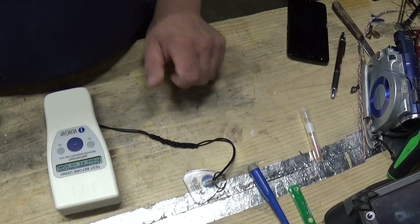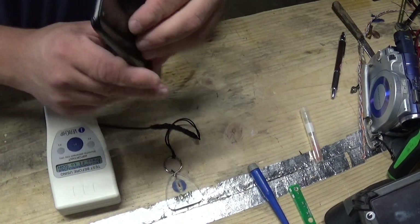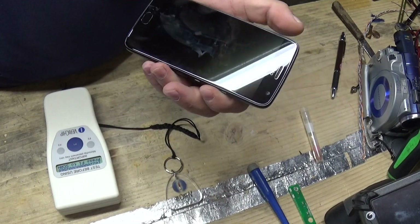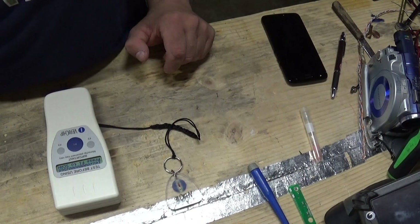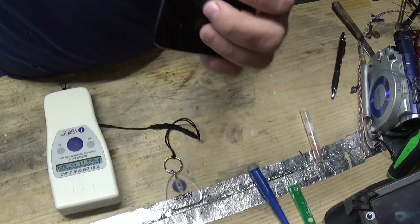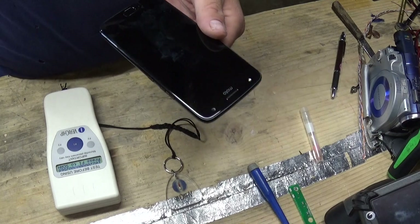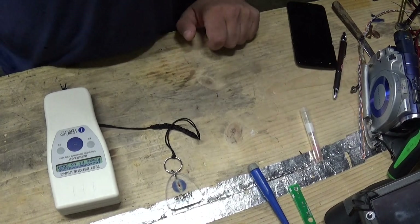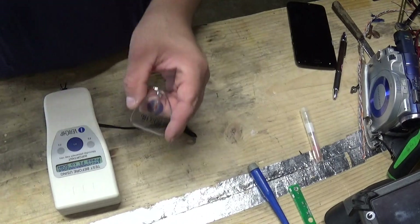Another thing is the government isn't going to waste time implanting people with chips or nanobots or whatever, whenever everyone already carries one of these around. I'm not going to get into how you can track a cell phone, but there's plenty of information out there on that — whether it's via Bluetooth, Wi-Fi, or triangulating the signal through the towers. You've already got a tracker on you, some of us 24/7. I'm not advocating getting rid of your cell phone, I'm just saying it is what it is. They're not going to be implanting people with chips whenever we already willingly have a way for them to do it, if you're even a person of interest.